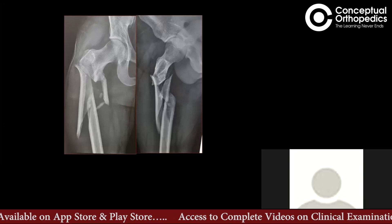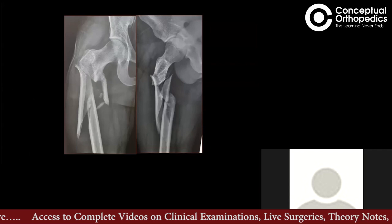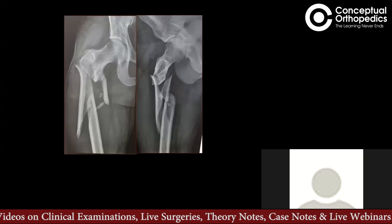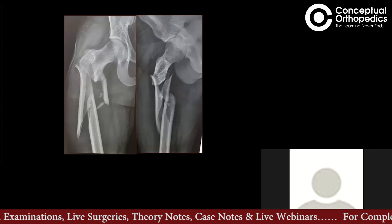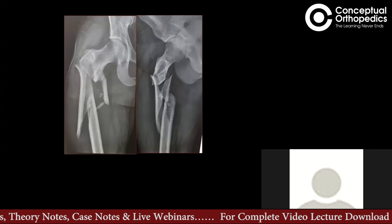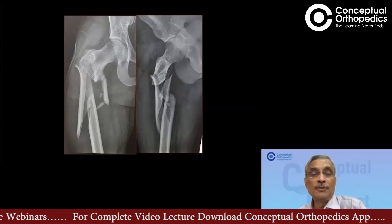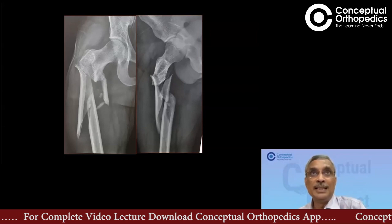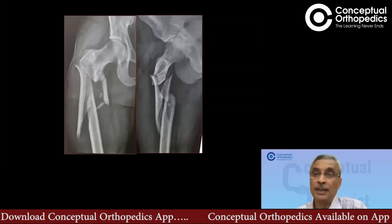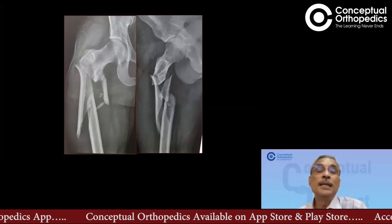I would do this on the traction table, but not apply complete traction — just enough to maintain length, because increasing traction usually causes the distal fragment to become more distracted. That depends on the muscle forces as well. If it's a thin lady, what you say may be right, but in a muscular young male it may be a little different.